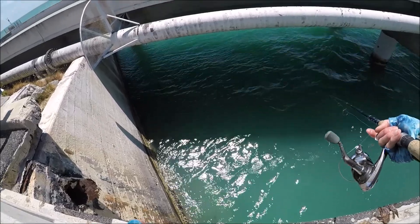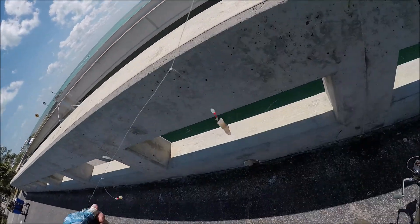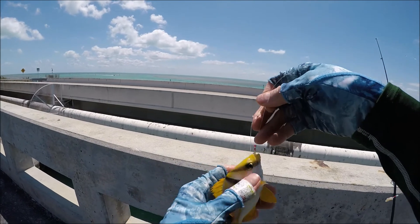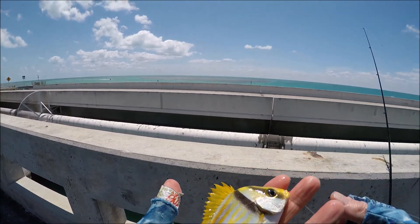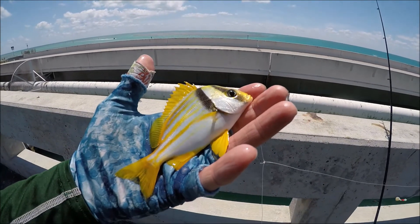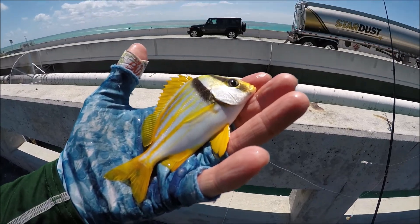Maybe I can find another one somewhere in the open water. Finally had a bite - finally broke through here. It's not as easy as I thought it would be. Oh, what a beautiful little porkfish! Oh my gosh, look how gorgeous that is. Absolutely nice. Species three - first saltwater fish.